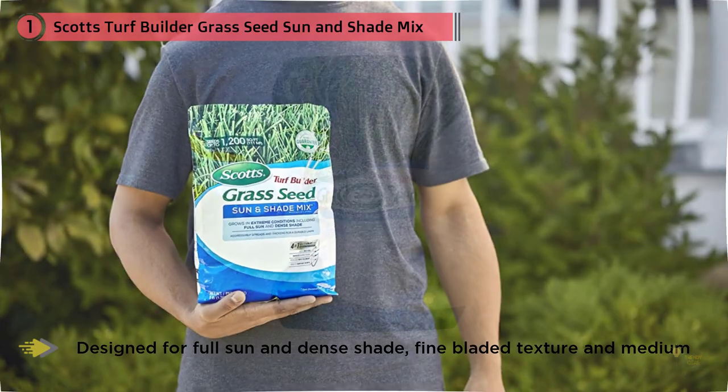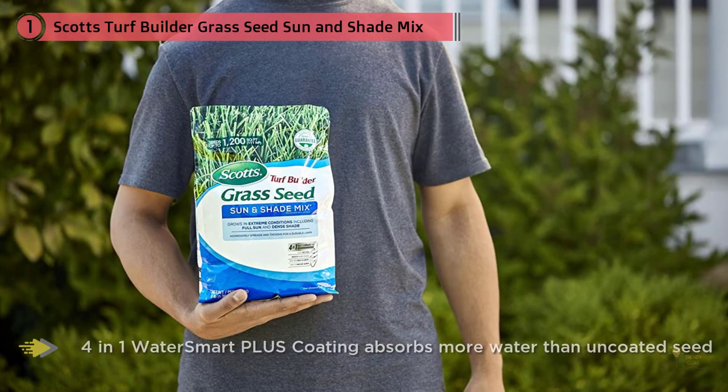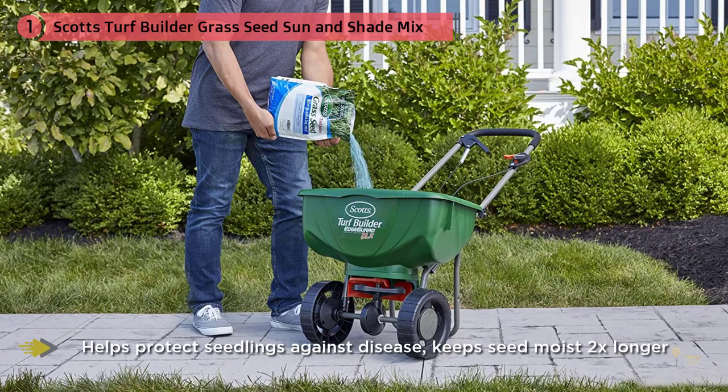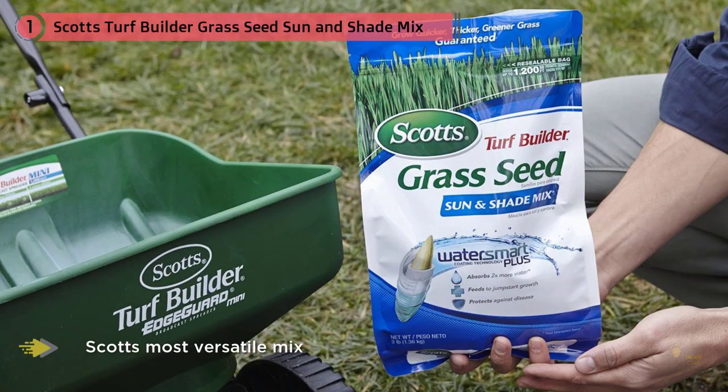It's suitable for use under full sun and dense shade, offering a medium to high drought resistance and a fine blended texture. This grass seed features a four-in-one Water Smart Plus coating, allowing your grass seed to absorb twice as much water than other uncoated seeds, feeding essential nutrients to your lawn and helping to protect your seedlings from potential diseases.